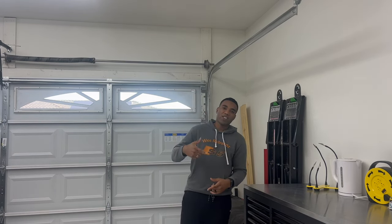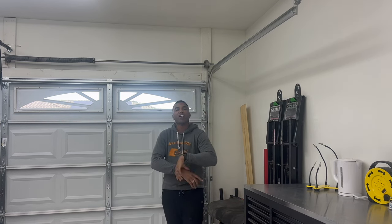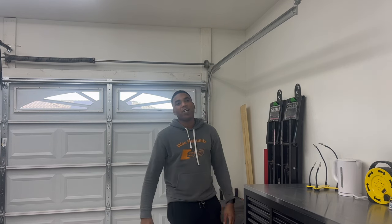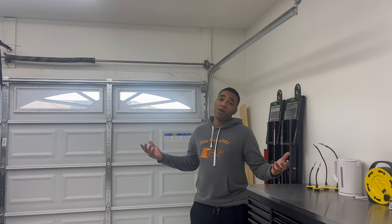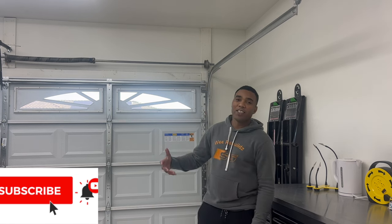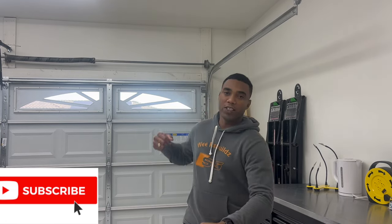Like, share, subscribe, drop your comments down below, turn on post notifications, and check us out on social media — TikTok, Facebook, Instagram, Twitter or X. Share this with everybody: your mom, your dad, your cousins, your aunties, your best friends. Let's hop straight into this one!